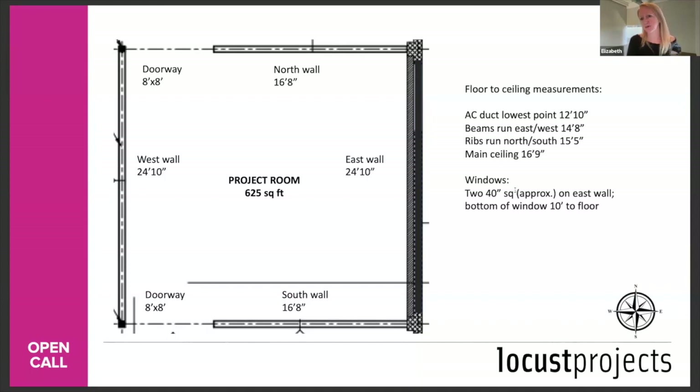Q: A part of my proposal is community interviews. Does Locus have community engagement connections that could be developed prior to and during my installation? Yes — if you have a community-driven project, we will certainly help connect you to the community before your exhibition.